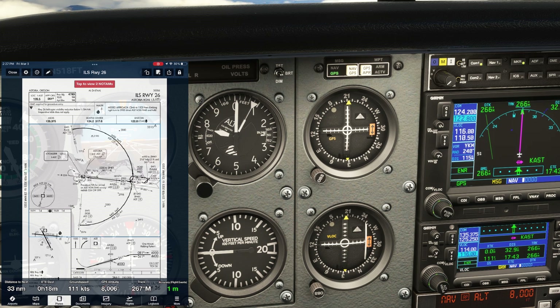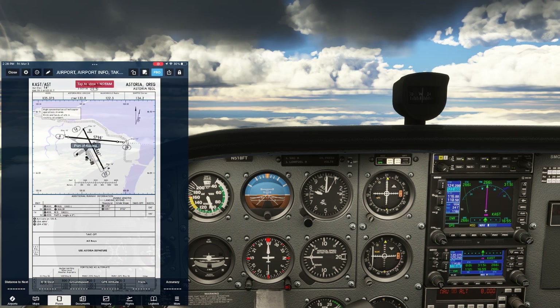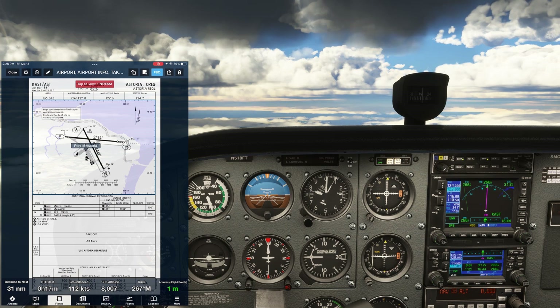We're going to join the final approach course at Zinky. There's a hold in lieu of procedure turn there — it's required unless we ask for and get cleared for a straight-in approach. The FAF is unconventionally high at 4,000 feet, which means we'll be on the final segment for a long time — 12.3 miles. In case of emergency, the minimum safe altitude coming from the east is 4,600 feet. For our landing, here's the taxiway diagram — the FBO is on the south end of the field. We'll plan to land on Runway 26 and exit left to get there, being on the lookout for the intersecting Runway 14.